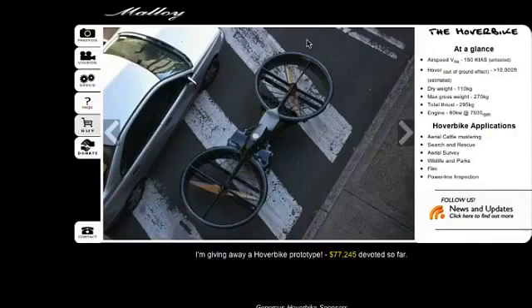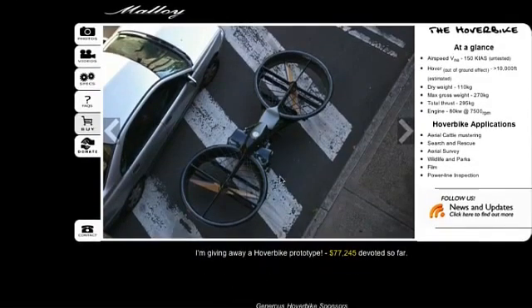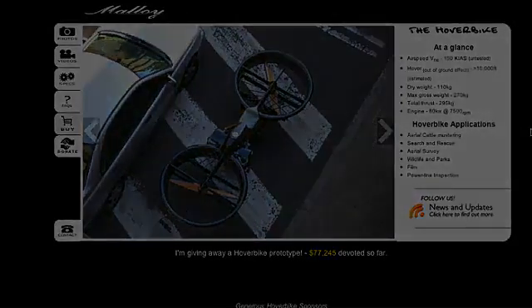You can go to hover-bike.com to take a look at the hover bike. There's the site there — really amazing. He's got a prototype of the hover bike and let's see what the future holds.